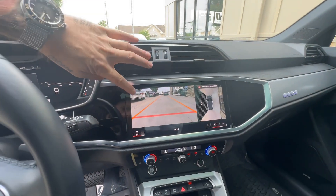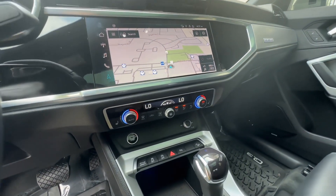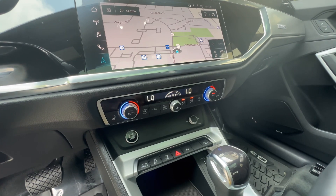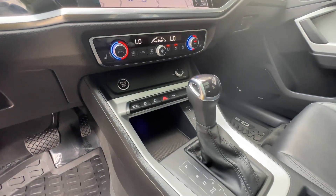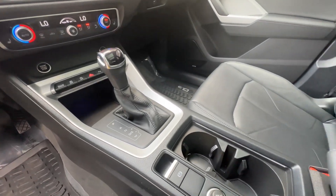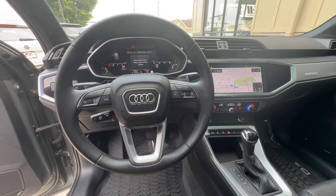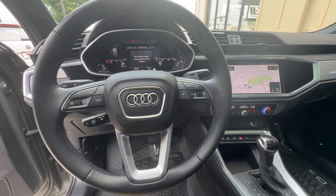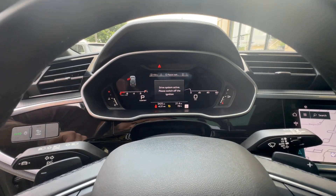Dual zone climate control with three-stage heated front bucket seats, a multi-function steering wheel, and your Audi virtual cockpit.